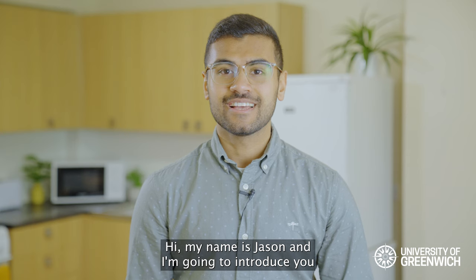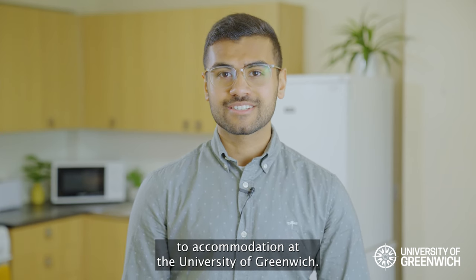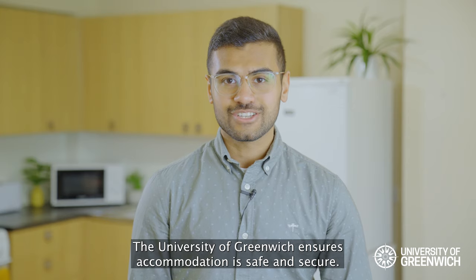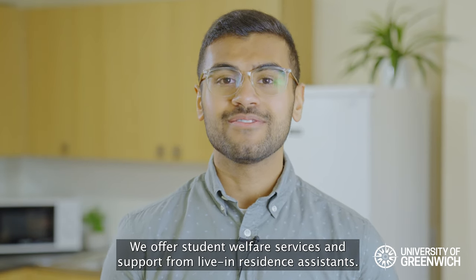Hi, my name is Jason and I'm going to introduce you to accommodation at the University of Greenwich. The University of Greenwich ensures that accommodation is safe and secure. We offer student welfare services and support from live-in residence assistants.